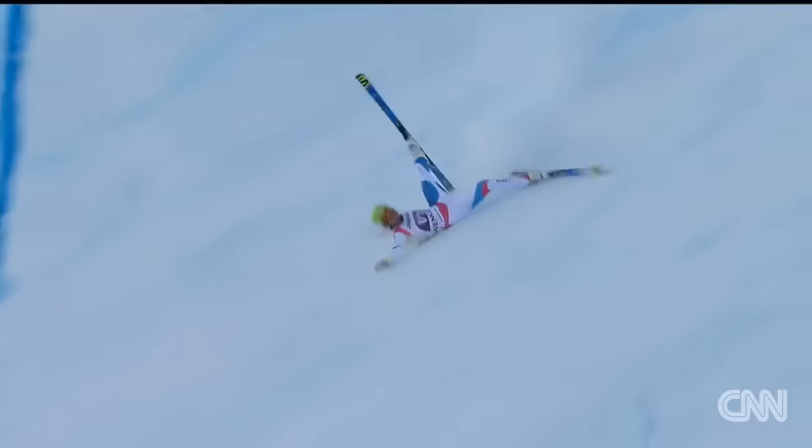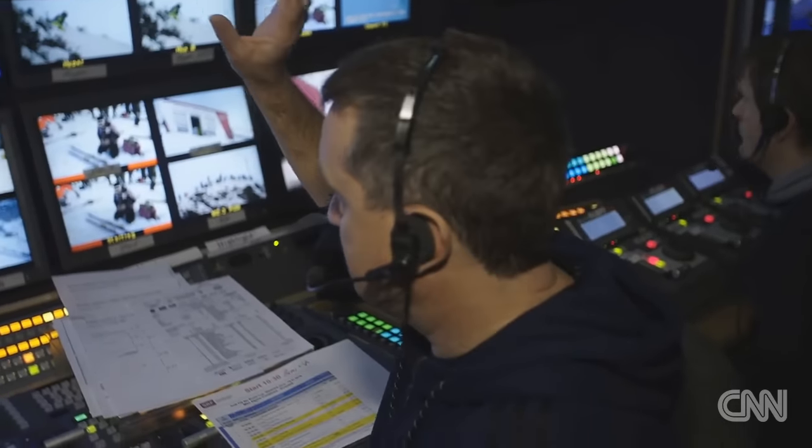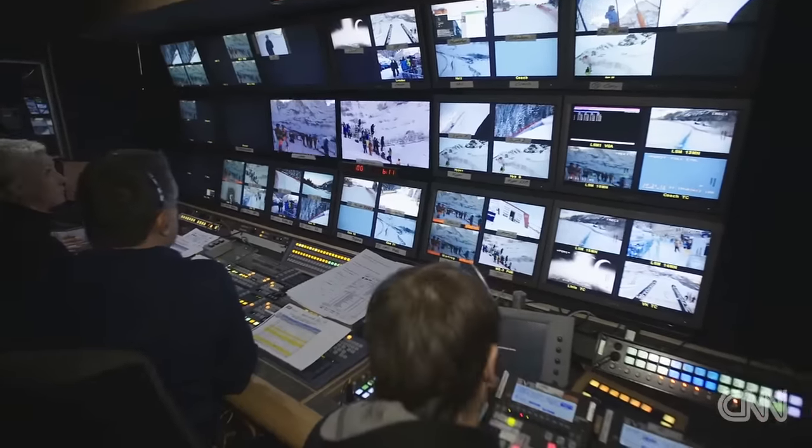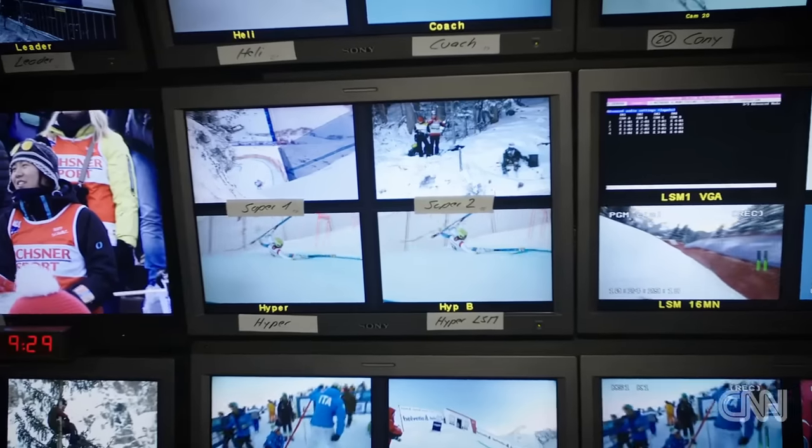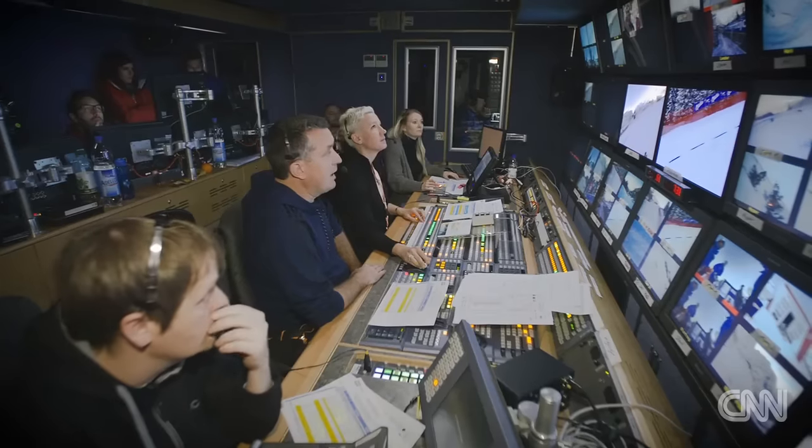But if there is a crash, it's this man's job to push the button and decide how much of the accident the viewer will see on television. That's very difficult. I always have in my head: would the mother of this racer want to see this picture or not? That's the only question for me. But if the skier is in a coma or something like this, then I go away with the camera.